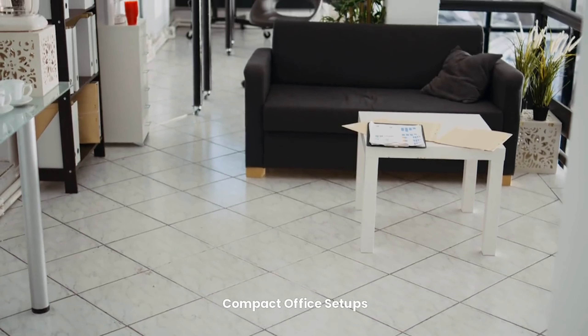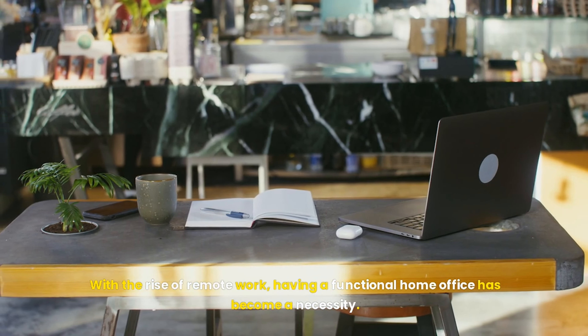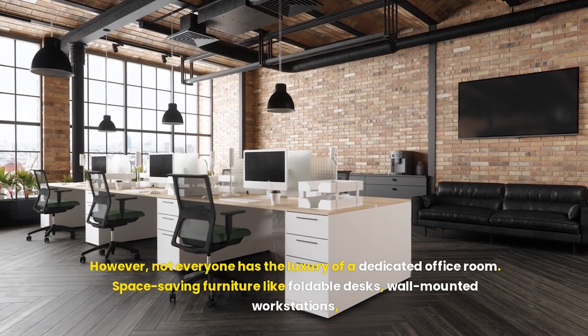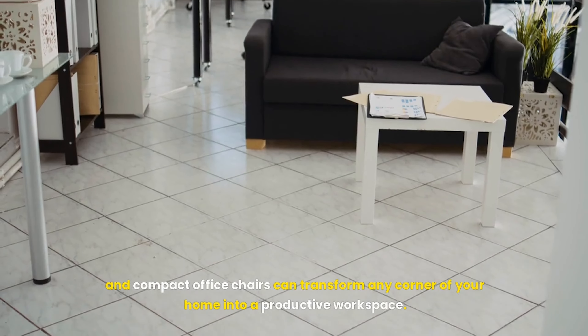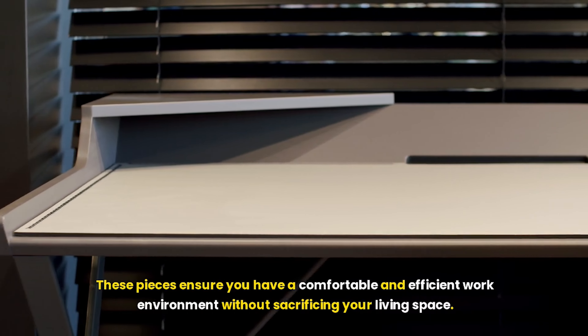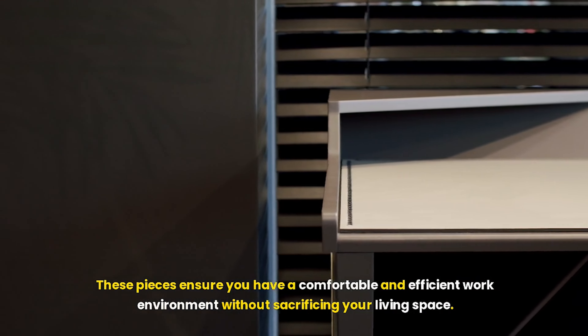With the rise of remote work, having a functional home office has become a necessity. However, not everyone has the luxury of a dedicated office room. Space-saving furniture like foldable desks, wall-mounted workstations, and compact office chairs can transform any corner of your home into a productive workspace. These pieces ensure you have a comfortable and efficient work environment without sacrificing your living space.